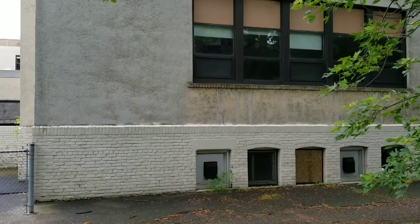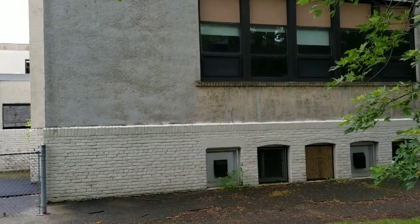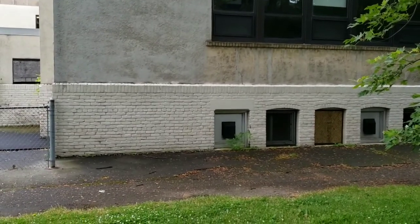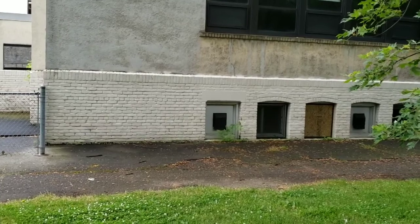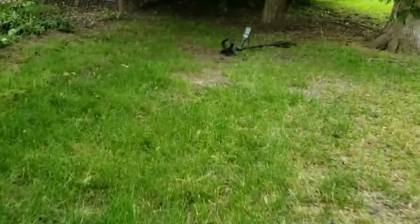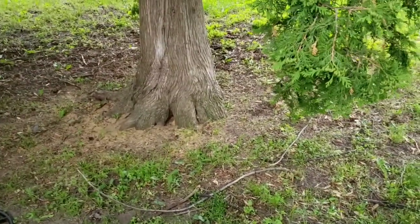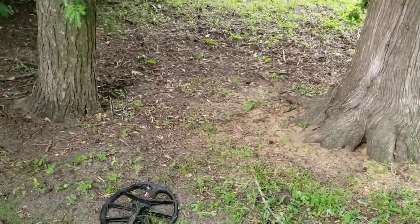Hi guys, good morning or good afternoon, whenever you're watching. I'm at this older-looking school in an old part of town. The windows were replaced but the basement looks like old brick — I'd say pre-war judging by the building. The front looks redone a little bit. I started on the side here and I did not have high hopes, because I thought most likely there was dirt added, as there's an addition made out of concrete block on the other side of the school.